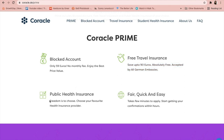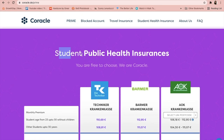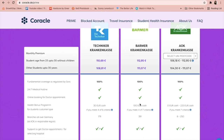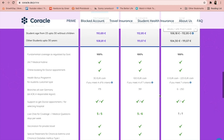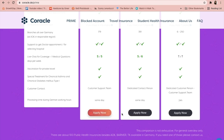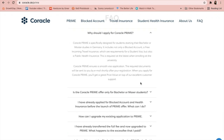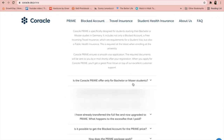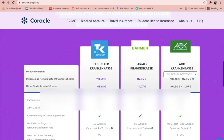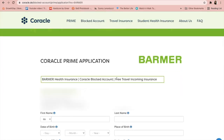The Coracle Prime package has a blocked account, free travel insurance, and public health insurance you can choose from. These are the public health insurance options available for students: TK, Barmer, and AOK. There is a comparison table as a main highlight of this page — Coracle has compared all three public health insurances in detail so you can read the comparison to make a better decision. There are also frequently asked questions about why you should apply for the Prime offer.